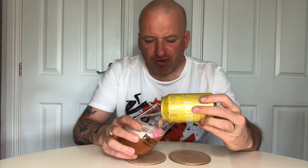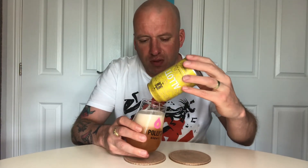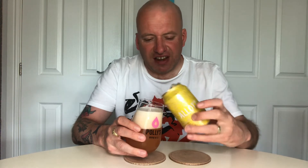The tartness is to the point where it's not very sour at all. There's a hint of strawberry in there as well. It's very light, very refreshing, but it's not the most exciting of sour beers.